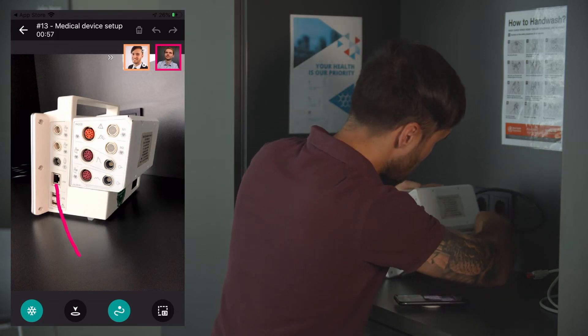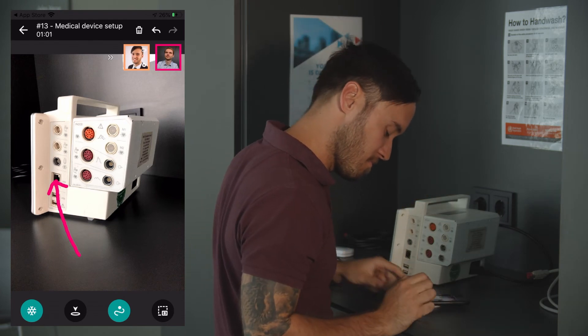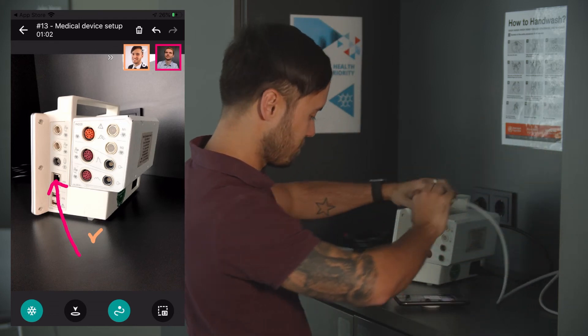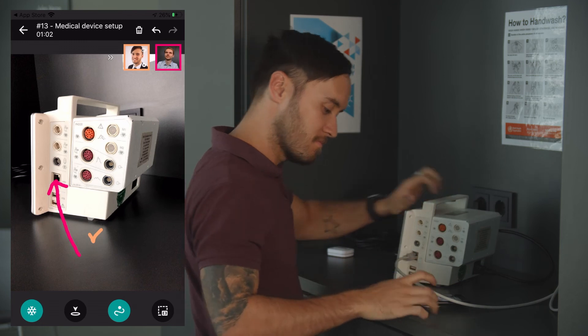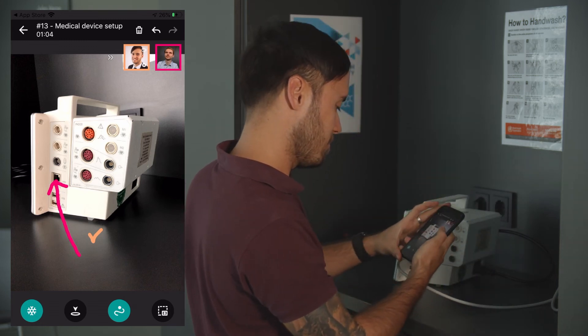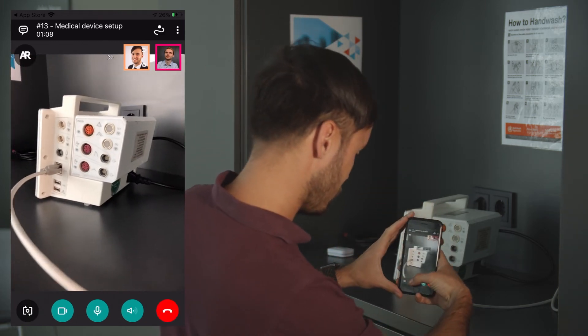These visualisations make it easy for anyone to clearly follow steps during a call and can be particularly helpful in noisy factory conditions or even in cases where language barriers would usually make a regular call challenging. AR visualisations have helped Andreas to set up the device in just minutes, and then they can again inspect the object at the end to ensure that all steps have been done correctly.